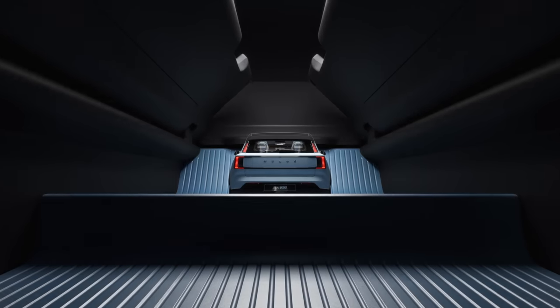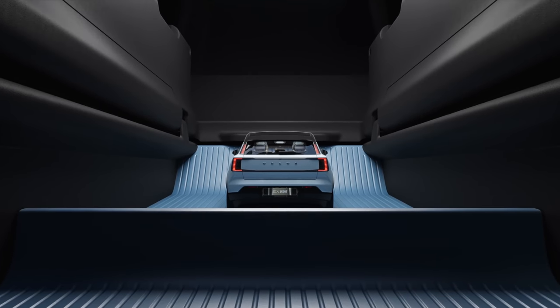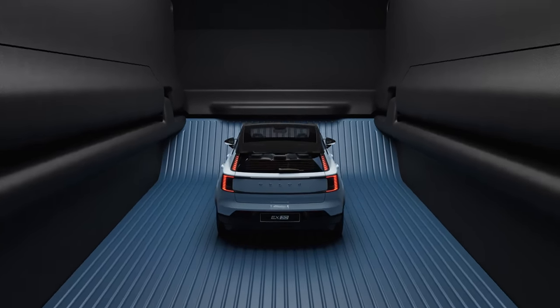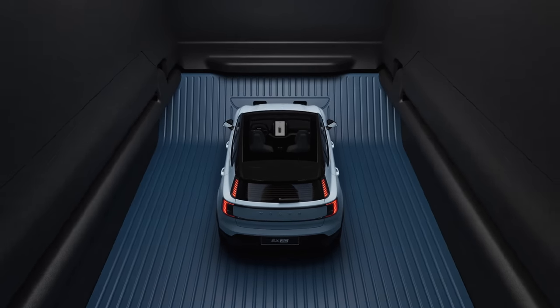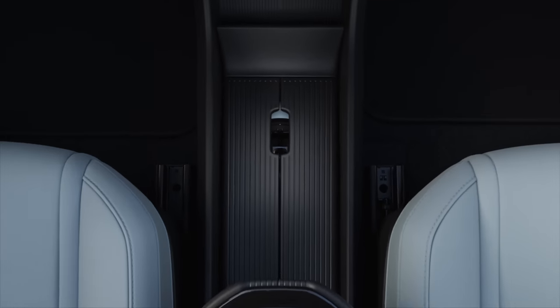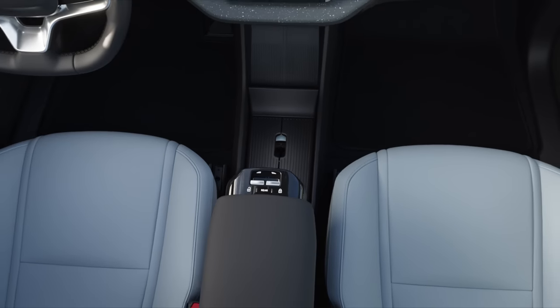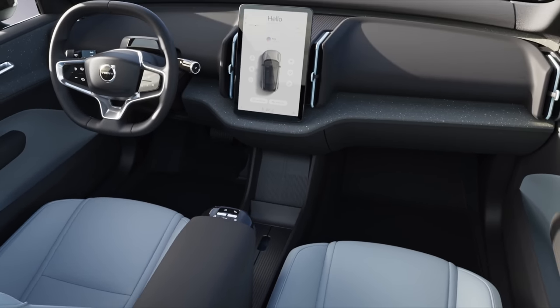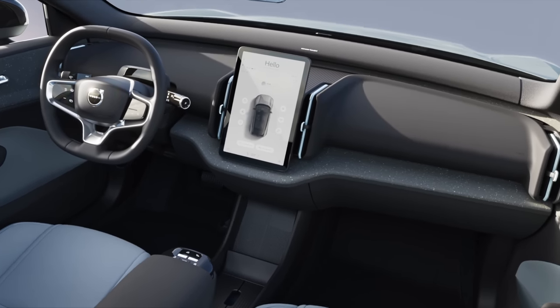The EX30 interior has changed a lot compared to the 40 and 60 series. It has a very Scandinavian, minimalistic design with lots of recycled elements — something Volvo is clearly focusing on. There's a basic center screen which also serves as the instrument panel, and of course the Harman Kardon soundbar on the dashboard if you opt for that.